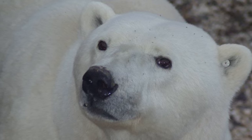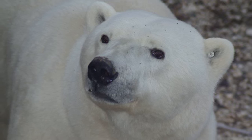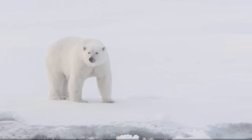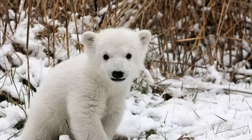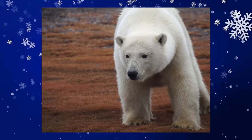Even though polar bears look white, their fur isn't actually white. It's pigment free and transparent. The hairs scatter and reflect visible light, much like ice and snow does. But underneath all that fur, did you know polar bear skin is black? That helps them absorb heat from the sun.